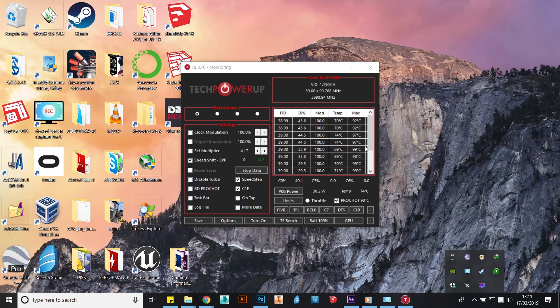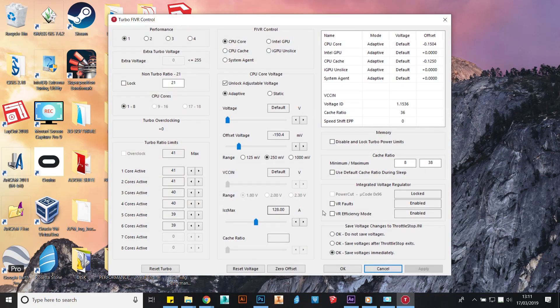Open up Throttle Stop and click on the FIVR button towards the bottom center. Once there, you can see four radio buttons on your top left: Performance, Game, Internet, and Battery. For this, we will be editing the Game profile.